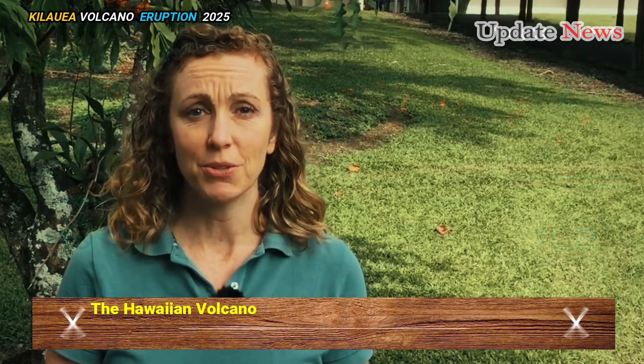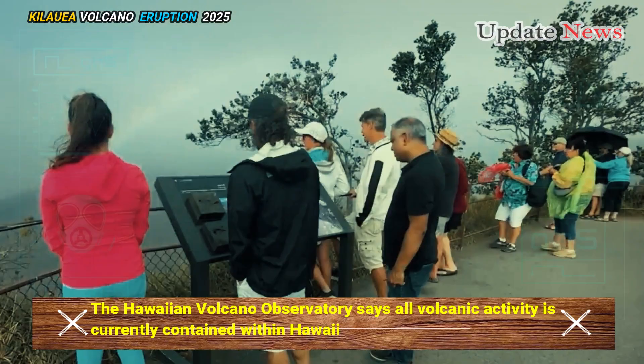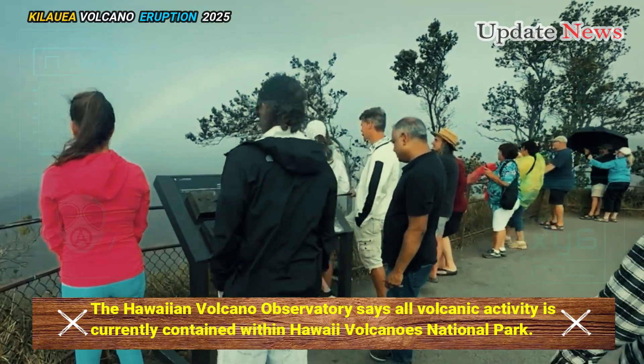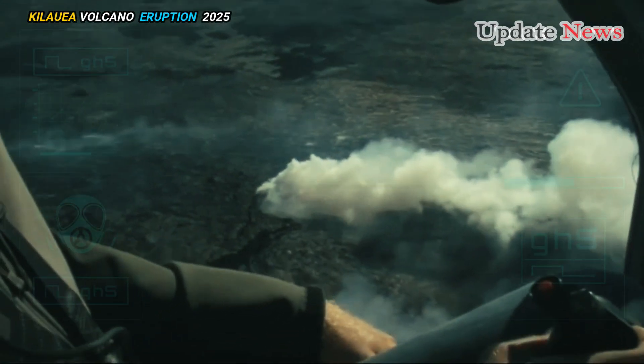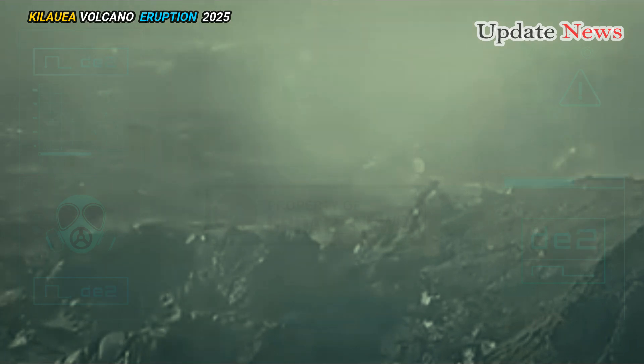The Hawaiian Volcano Observatory says all volcanic activity is currently contained within Hawaii Volcanoes National Park, with no changes detected in Kilauea's East Rift Zone or Southwest Rift Zone.